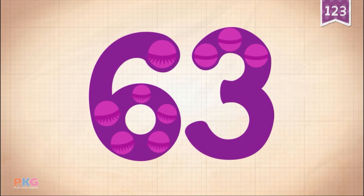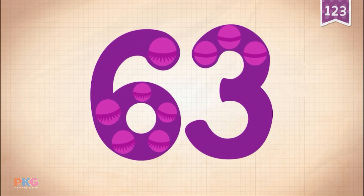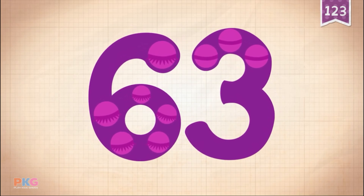23 plus 40 equals 63. Touch the monster's eyes to wake it up.